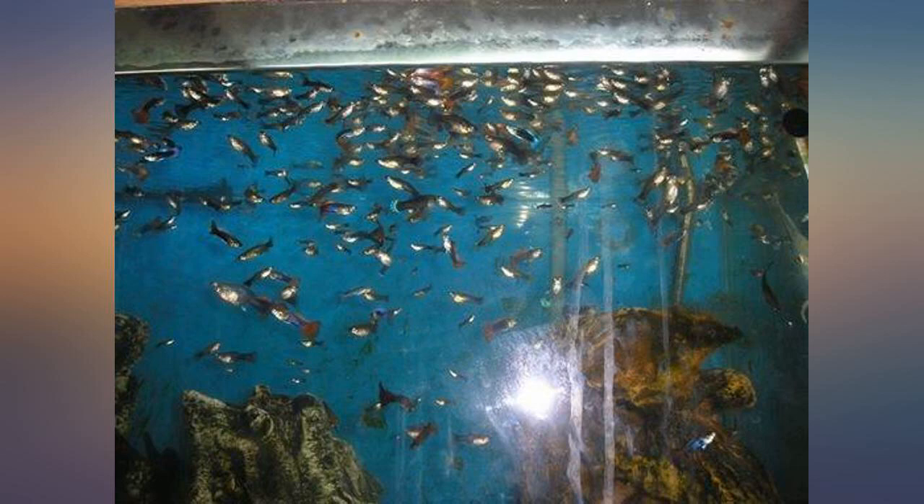I also spill a little on the floor on purpose sometimes, because apparently my Queensland dogs like it and need to participate too, lol. So we are all happy at meal time.